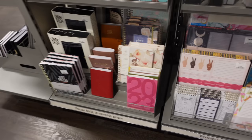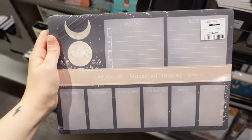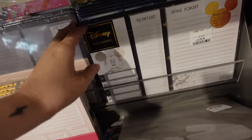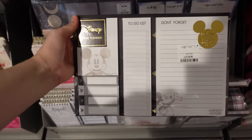I thought you guys might like to see that they've got these kind of mouse pad notepads so that you can doodle and have it on your desk. I quite liked the lunar theme of this one, and for those Disney lovers out there, they did have some Disney ones too, which I thought was pretty cool.